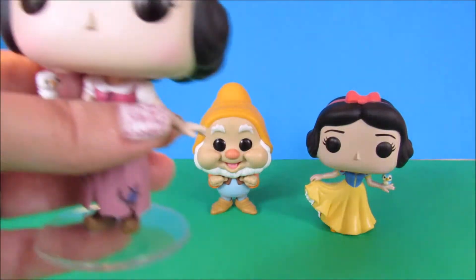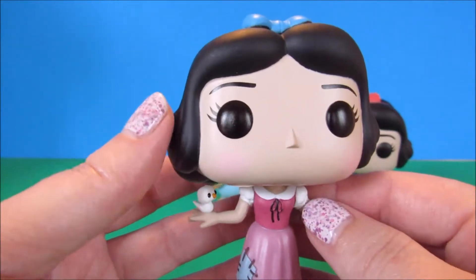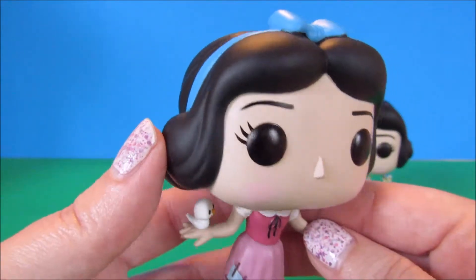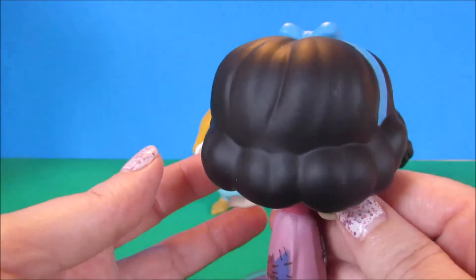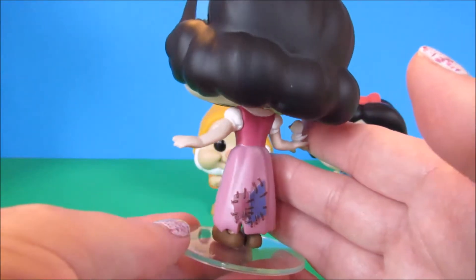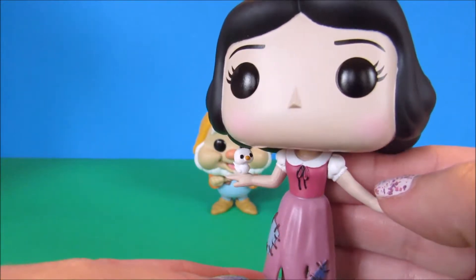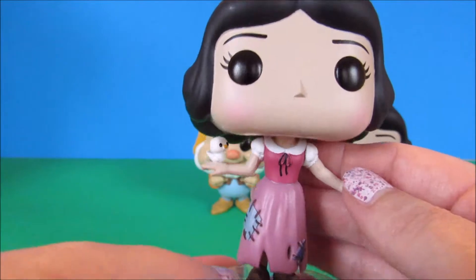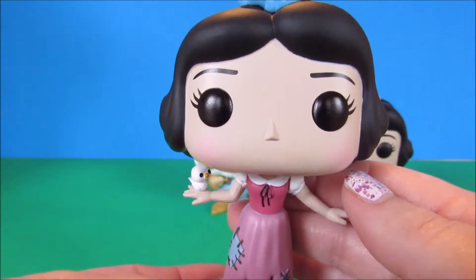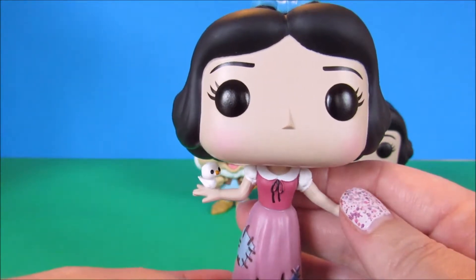Starting with the Toys R Us exclusive Snow White in her rags outfit. She has some really nice blush on her cheeks, a little blue bow on top of her hair, and the paint on this one is pretty good. She's got the patches on the back of her dress. I always used to think of her dress as brown tones, but it appears it's more of a mauve-berry tone with maybe a little brownish tint. She's got her little white bird from the beginning of the movie — I do think the bird is supposed to be facing more forward, but she was the best one available.